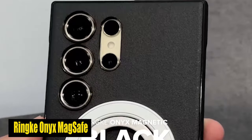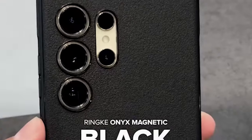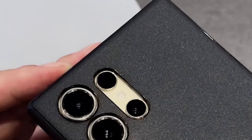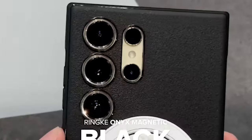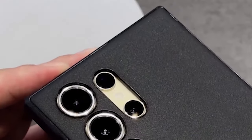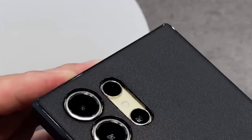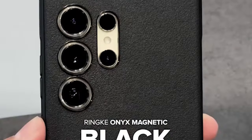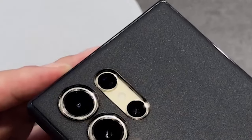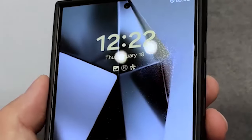Number 1: Rink Onyx MagSafe Case. A standout feature is its compatibility with MagSafe technology, allowing you to seamlessly attach MagSafe accessories to your S24 Ultra — whether a wireless charger or card holder — without compromising protection or style. Precise cutouts for the camera lenses ensure they are protected from scratches and abrasions, letting you capture stunning photos and videos without any obstruction. Anti-fingerprint technology keeps your phone looking clean and pristine at all times, eliminating greasy smudges for a perfectly clear display.